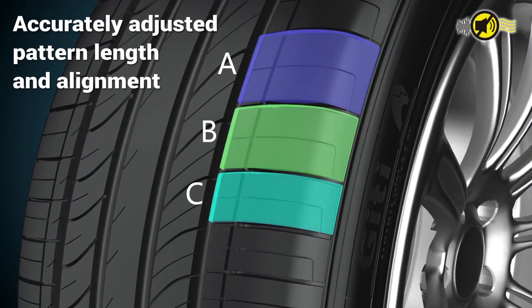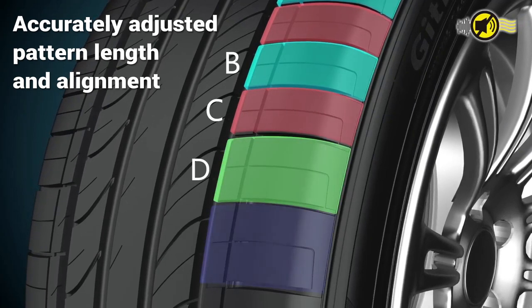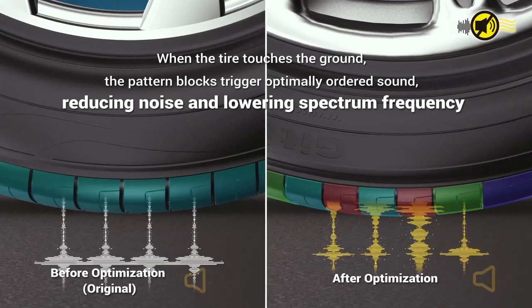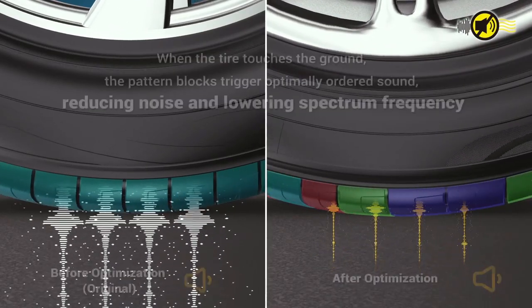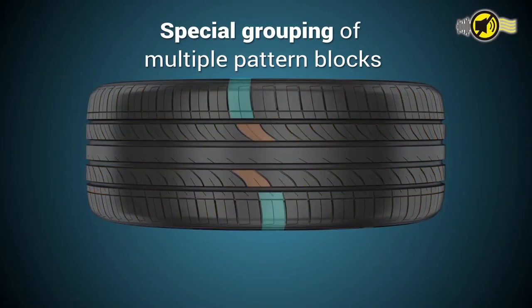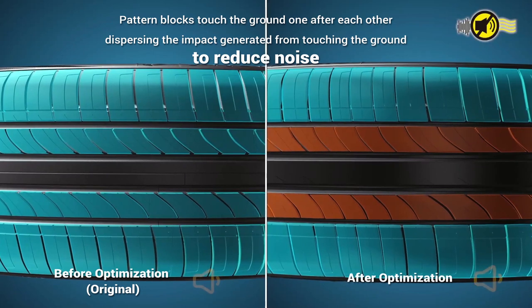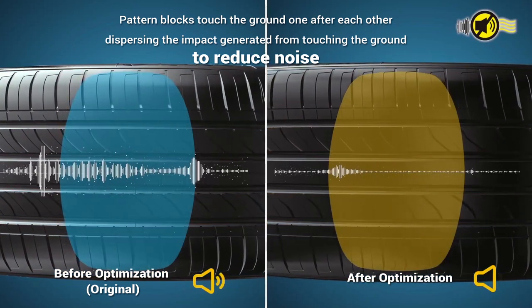Accurately adjusted pattern length and alignment ensures that when the tire touches the ground, the pattern blocks trigger in an optimally ordered sequence, reducing noise and lowering spectrum frequency. Special grouping of multiple pattern blocks allows them to touch the ground one after another, dispersing the impact generated from ground contact to reduce noise.